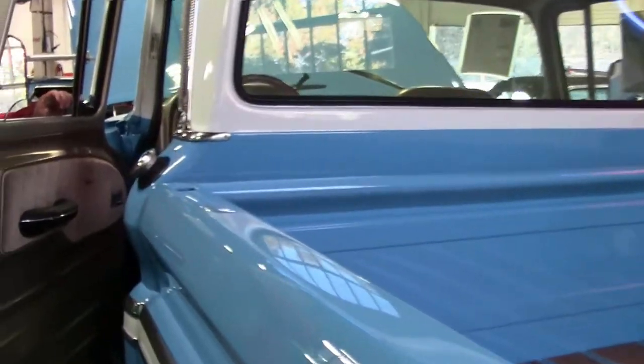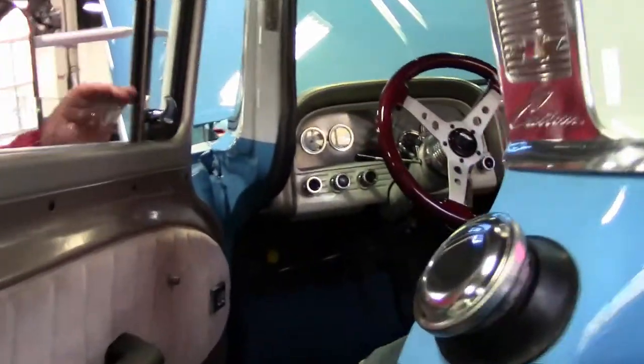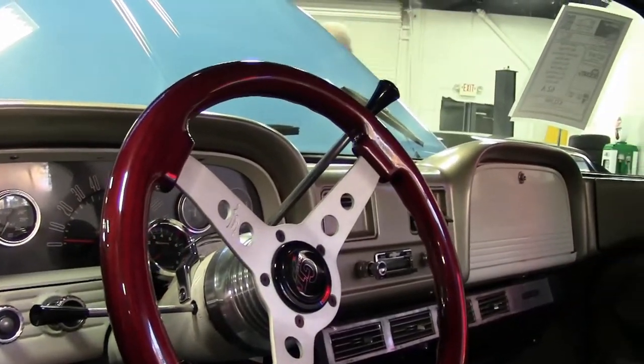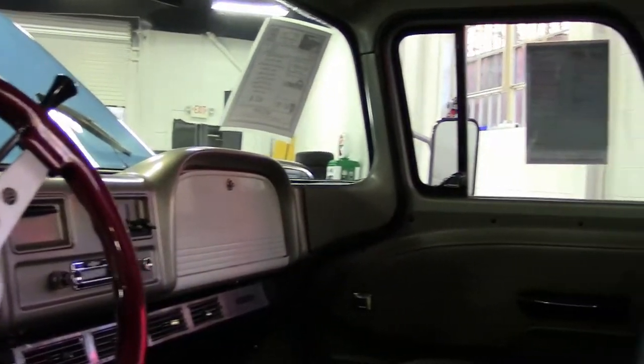I've seen comparable trucks in the upper 30s, 40s, as much as $50,000. This one we've got listed at $32,999, which I think is a very good price on this vehicle. Of course, it is consigned. You can call John. He can run through particulars with you if you'd like to make an offer or investigate a little further into what we have here.